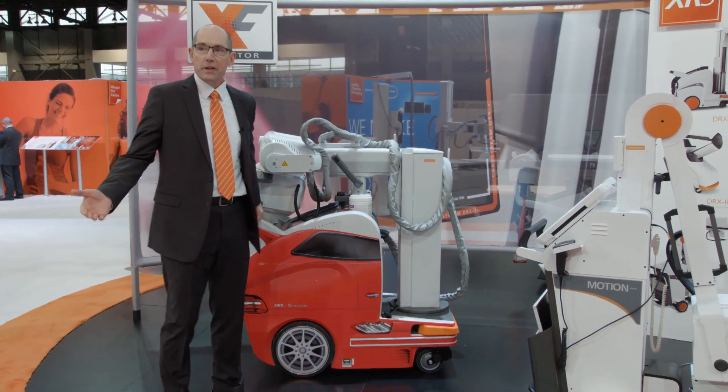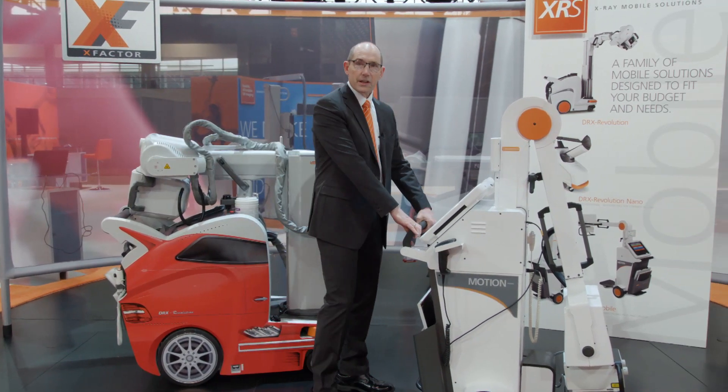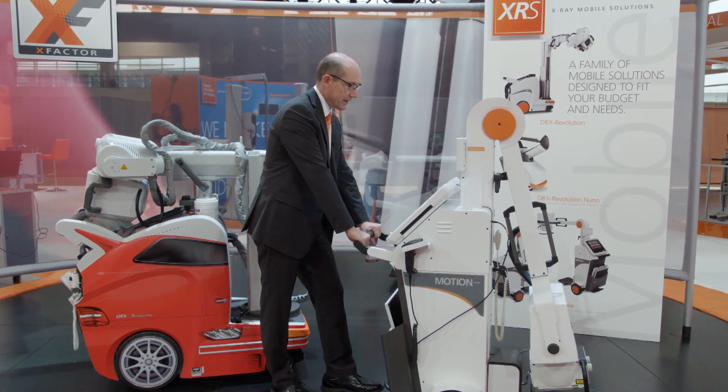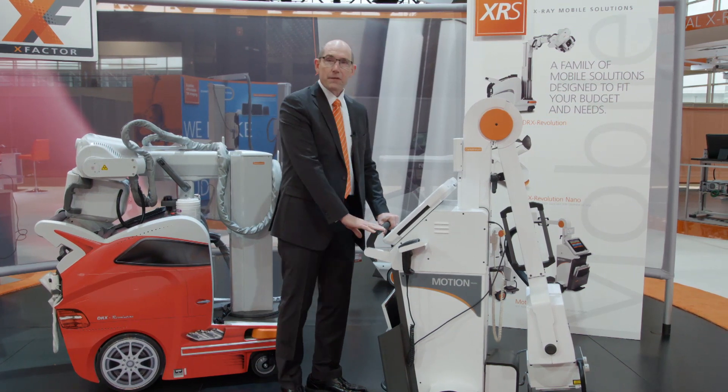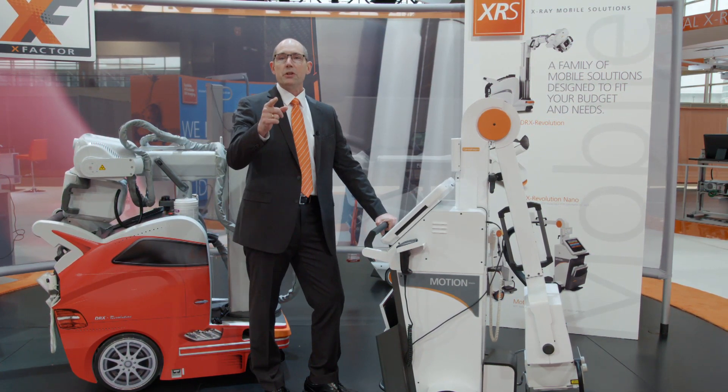CareStream's mobile fleet — the revolution you've seen in years past. We have a new product, the Mobile Motion, a lightweight compact design. Right for today, ready for tomorrow. It can be easily transitioned from analog to digital when you're ready.